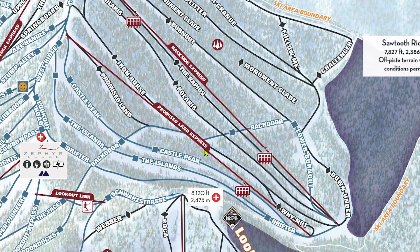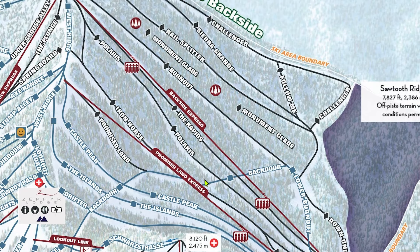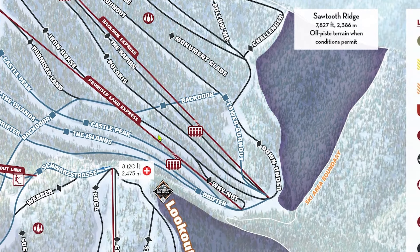Now we'll move onto all the terrain that requires you to ride Backside Express. Iron Horse is a great first black to try, as it has the pitch of an advanced blue. That being said, it's a whole lot of fun for everyone, especially when it's groomed. Skier's right at the bottom of Iron Horse is a short but fun alternative called Why Not. Why Not starts off pretty steep but becomes pretty flat once it reaches the Promised Land lift line. The Iron Horse to Why Not combo used to be one of my favorites as a kid.